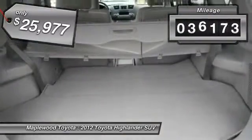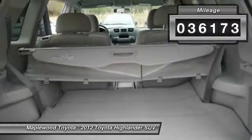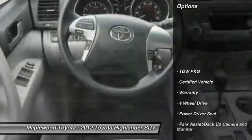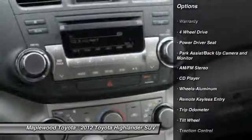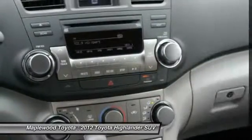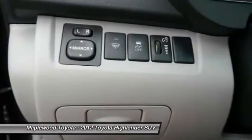This vehicle has less than 40,000 miles. Here are some of this vehicle's great options: third row seat, anti-lock braking system, traction control, four-wheel drive, quad seating, air conditioning, front power steering, cruise control, aluminum wheels, rear defrost.